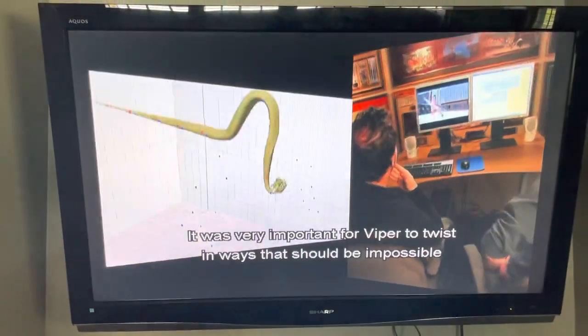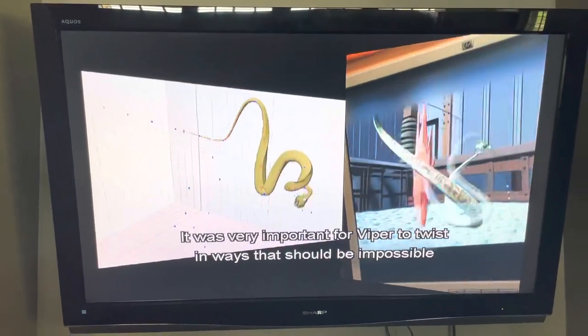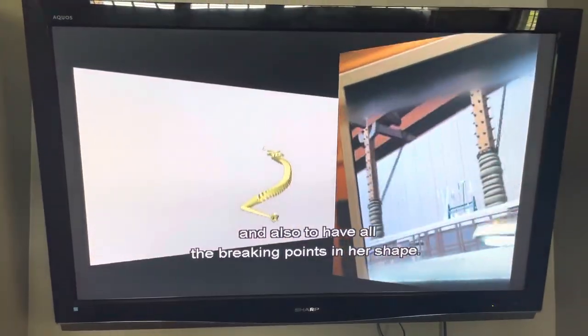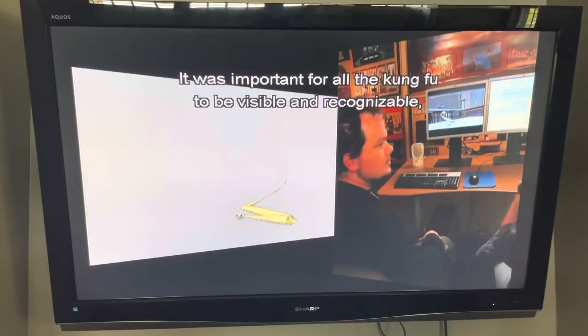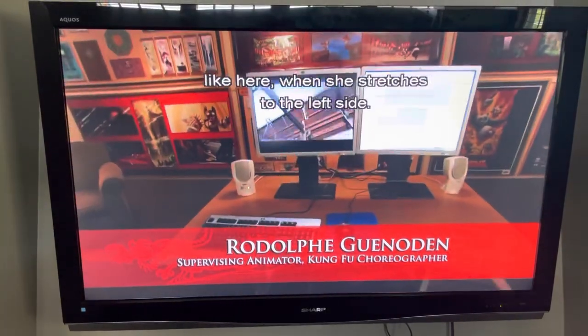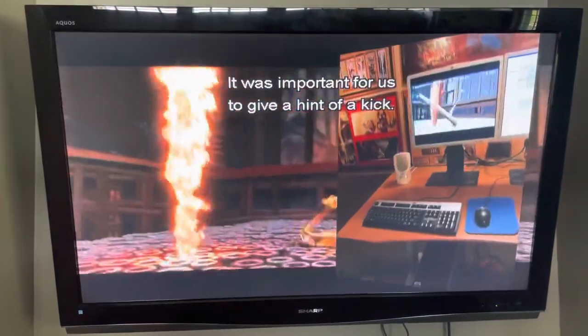It was very important for Viper to be able to twist in ways that should be impossible, and also to have all the breaking forms in her shape. It was important for the old kung fu to be visible — like here when she stretches to the left side, it was important for us to actually get a hint of it.